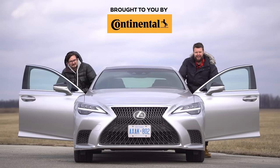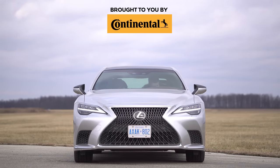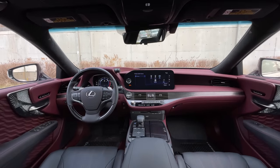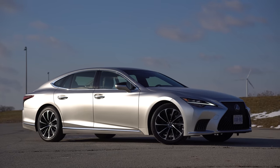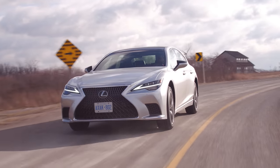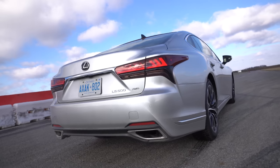I'm Jacob. I'm Yuri, and we're going for a drive. 2021 Lexus LS 500, executive package without launch control.